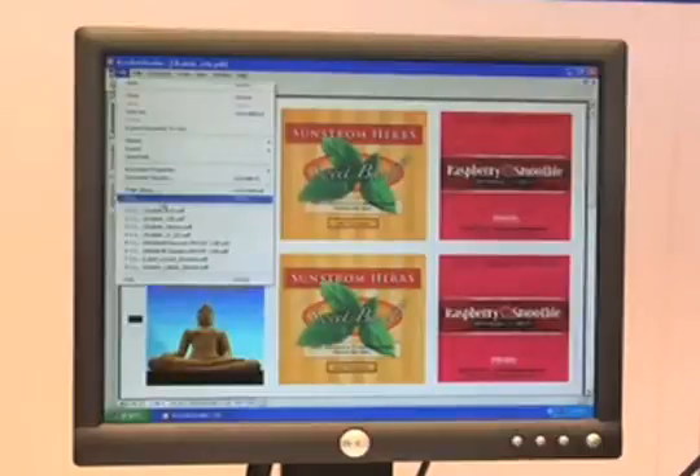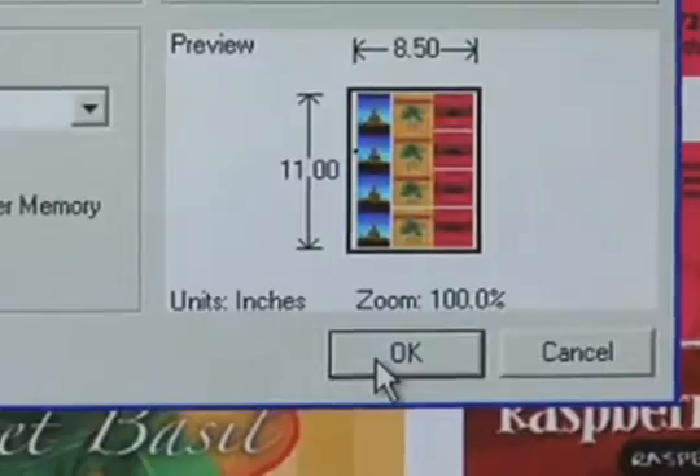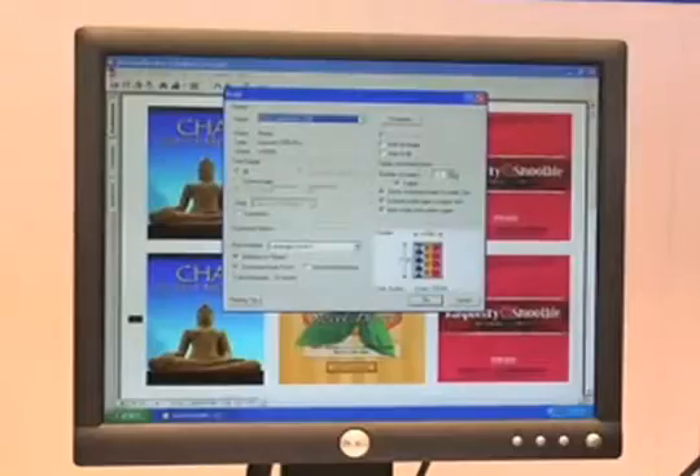Just load up the CX1200 with an approved laser substrate, import your label artwork into the included production software, select a quantity, and start printing. It's really that easy.